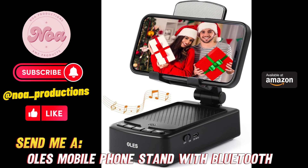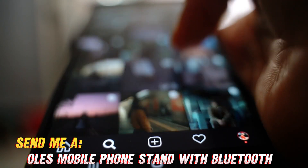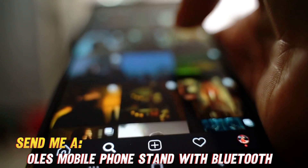Tired of craning your neck to watch videos on your phone? Need a better way to video chat hands-free? How about amplifying your music and movies without elaborate speaker setups? Well, I've got just the gadget for you.